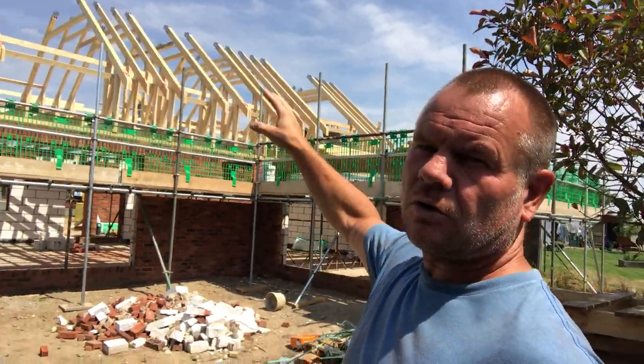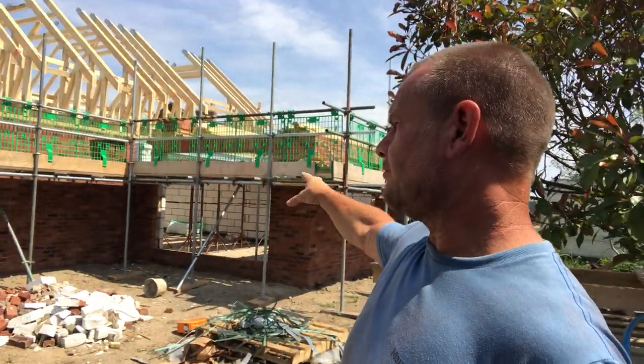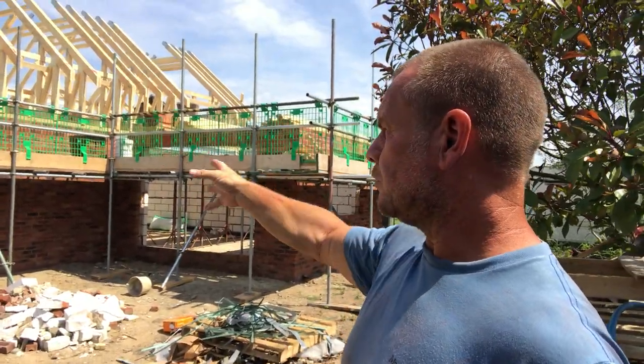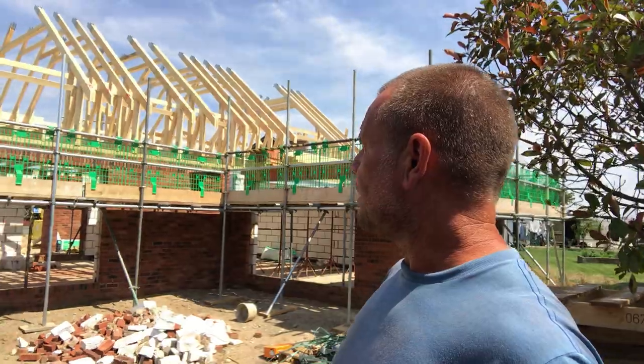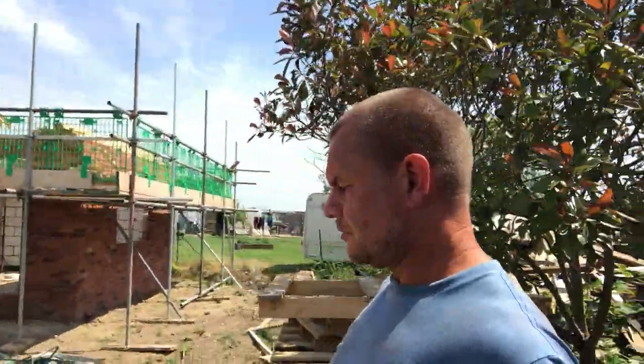These are going to be 1900 wide, so quite big dormers, and make it look really nice inside when they're done. And then we've got two big sets of — they'll either be French doors with a side panel or bi-fold doors, I'm not sure yet. We'll be ordering those in about a week or so's time. But really nice because south facing, so really, really hot.